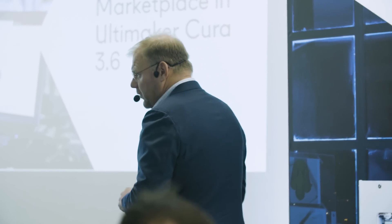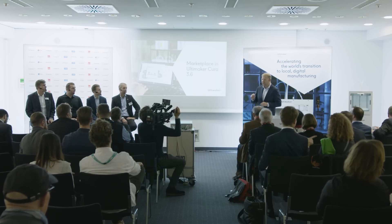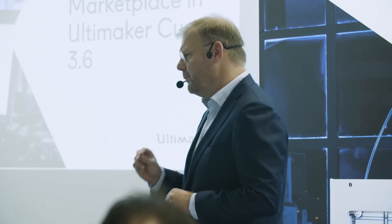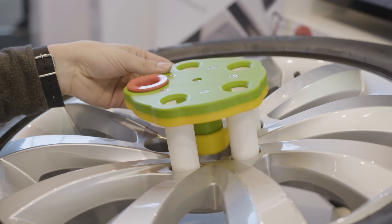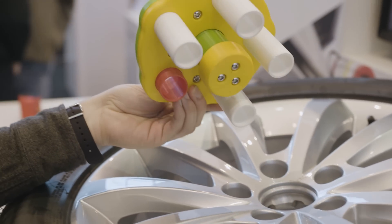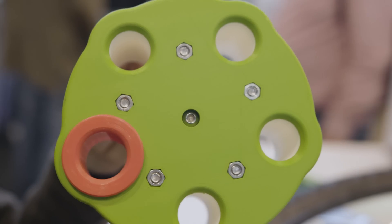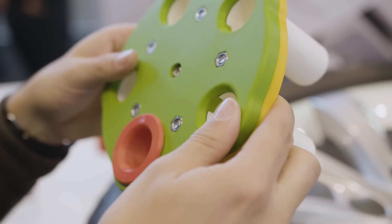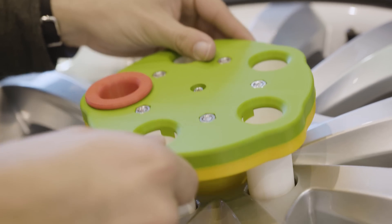We're going to introduce with Cura 3.6 the Marketplace. In the Marketplace, you will find print profiles, and print profiles determine the reliability of a 3D printing process. We're talking about the reliability that if you push the button in the evening, you are sure that the next morning there is a part you can bring to your customer, show to your boss, work with, and iterate on. This reliability is crucial for the current market.